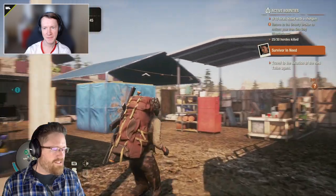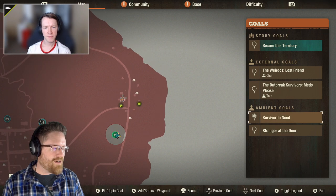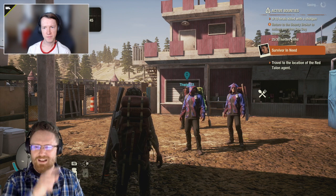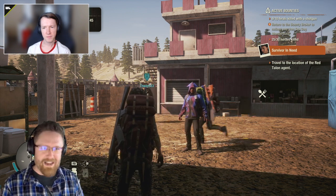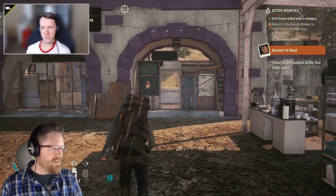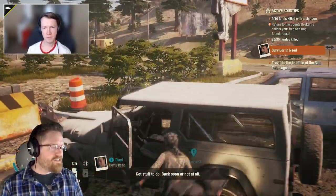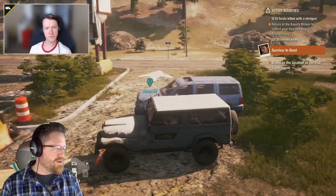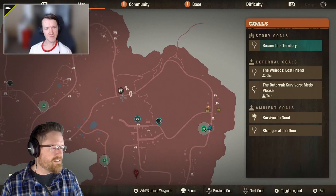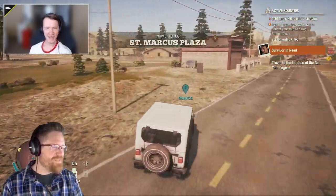Jeffrey has infestations close to base, a survivor in need nearby, and a completed bounty to collect at the bounty broker. One of his characters is already wielding a shotgun. They get in the car and head to the bounty broker first to collect their reward and sync up on which bounties they'll be going after together.